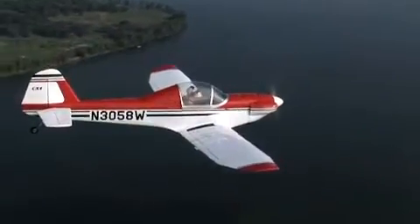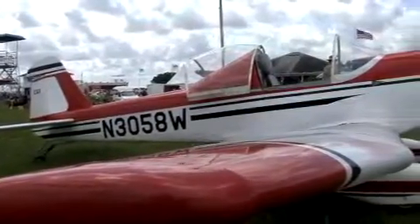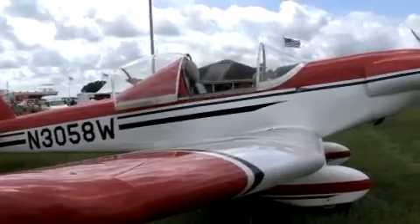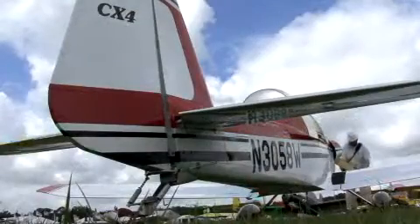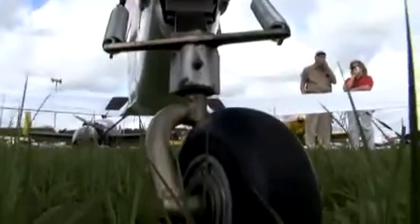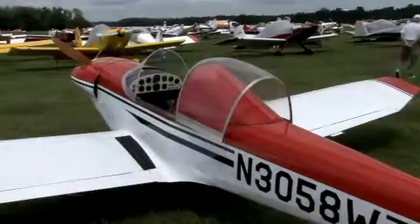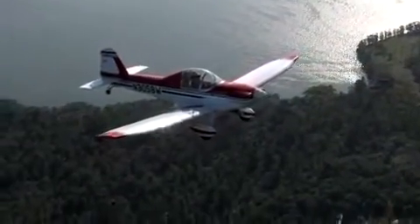I've been interested in the graceful lines of airplanes all my life and have been interested in building my own airplane for most of my career. I finally retired and had enough money to enter into this project, and my wife told me to just go for it. I like wheel pants, I like a tailwheel airplane, I like large fillets after the wing, I like a sliding canopy — I just tried to make it as graceful as I could.